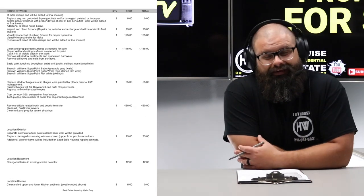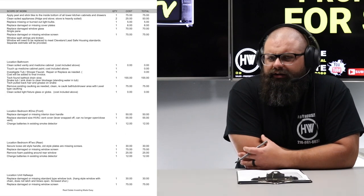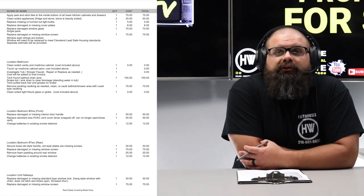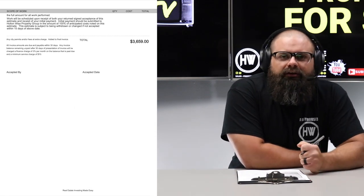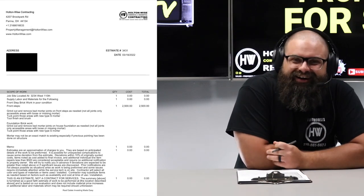In totality, you guys are going to spend approximately $35,000-plus to get this thing completely rocking and rolling. And the biggest thing — you're like, wait, $35,000? Dude, that unit looks fine. I wish I could charge $35,000 for a unit turnover that easy.